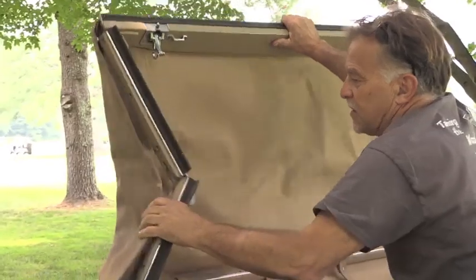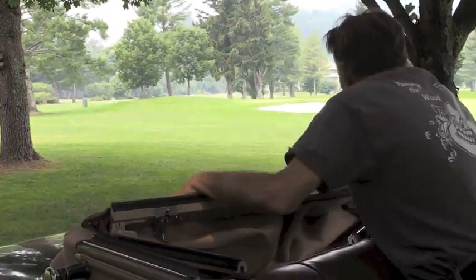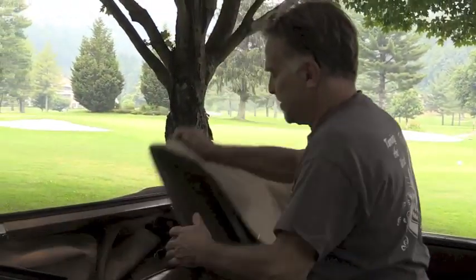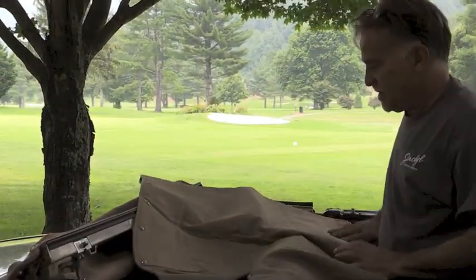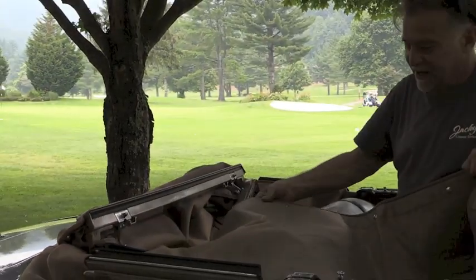It's actually quite simple. That is it — now the top is down and it's got a beautiful little tonneau cover. Makes it perfect, and perfect for the occasion.